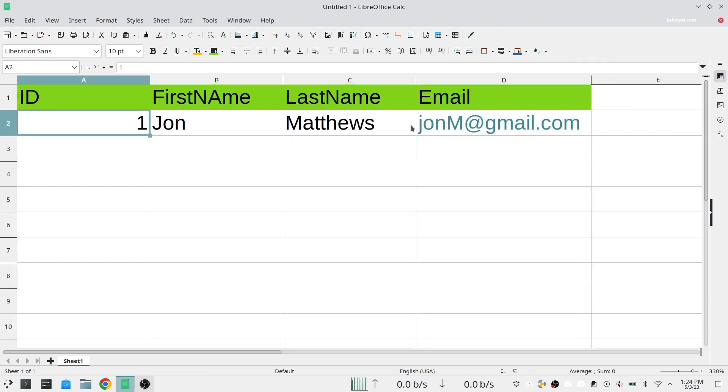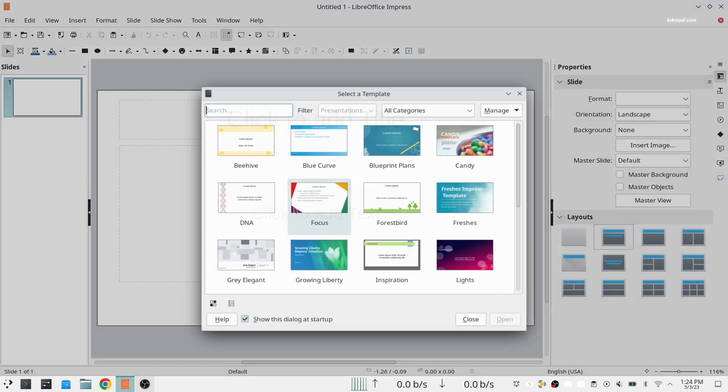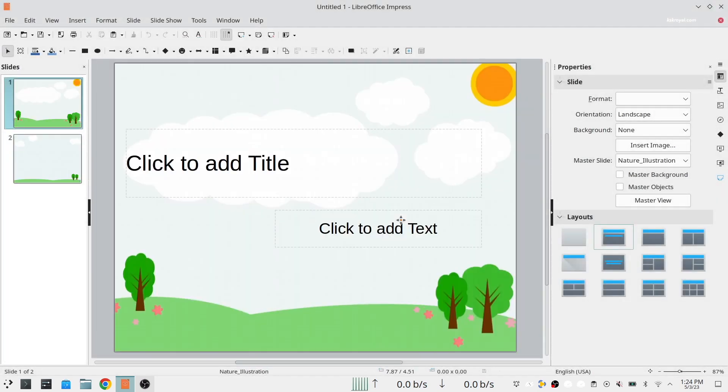LibreOffice is compatible with a wide range of document formats such as Microsoft Word, Excel, and PowerPoint. Most Linux distributions ship LibreOffice as the default application. If your distro doesn't have this app installed, you can install it manually.